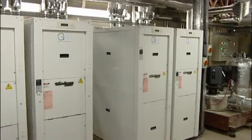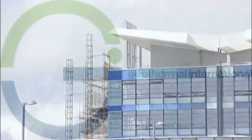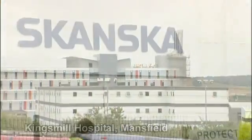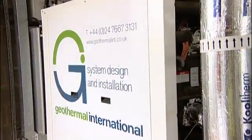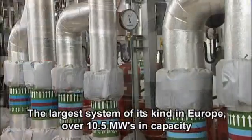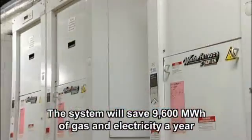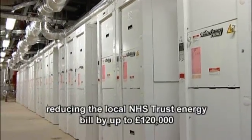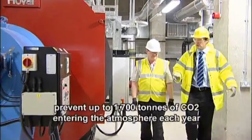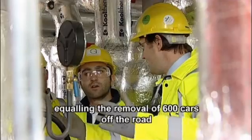In the UK, geothermal systems are rapidly becoming a key component in many modern building heating and cooling systems. One of the most recent buildings to benefit from ground source technology is Kingsmill Hospital in Mansfield. Designed and installed by Geothermal International, it's the largest system of its kind in Europe, over 10.5 megawatts in capacity. The system will save in the region of 9,600 megawatt hours of gas and electricity a year, effectively reducing the local NHS Trust energy bill by up to £120,000. It will also prevent up to 1,700 tonnes of CO2 entering the atmosphere each year, roughly equaling the removal of 600 cars off the road.